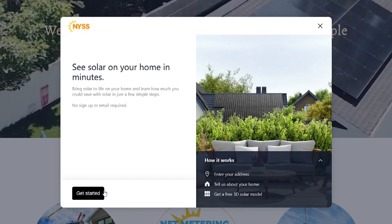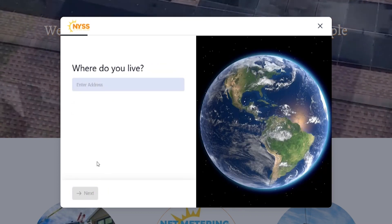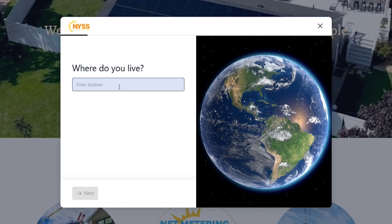Here's how it works. First, answer some easy questions about your home. Don't worry if you don't know everything — our solar experts can fill in the gaps.